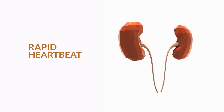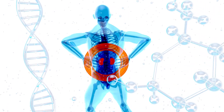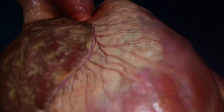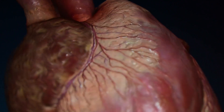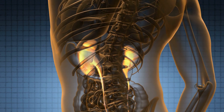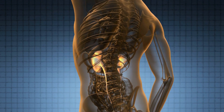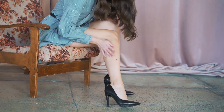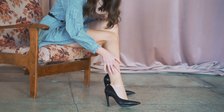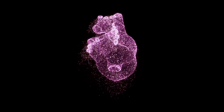3. Rapid heartbeat. If your kidneys are not functioning correctly, they can send signals to the heart to speed up, resulting in a rapid heartbeat and feeling of palpitations. This problem can happen when there is a buildup of substances like potassium and sodium, usually filtered through the kidneys. When the kidneys aren't filtering these elements properly, they can create water retention and fluid buildup in your body, which can cause a rapid heartbeat. If you feel that your heart is beating rapidly at any time, seek immediate medical attention.